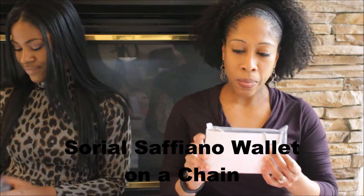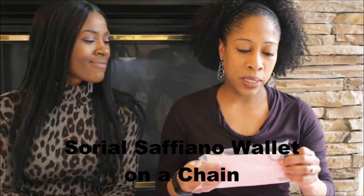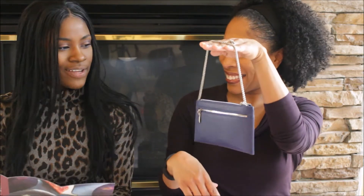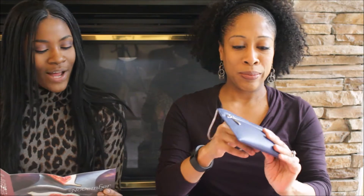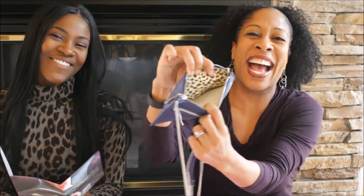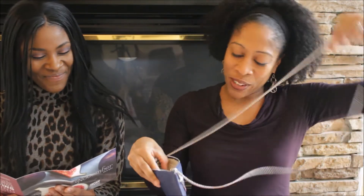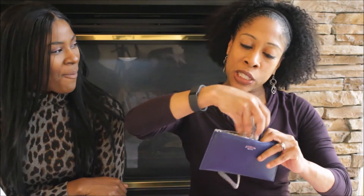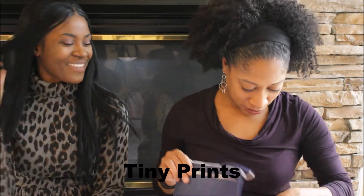This bag is not a toy — it's a wristlet! It's the Soria Saffiano wallet on a chain. It also has another chain so you can wear it as a purse. It looks like it fits a cell phone inside and it has your favorite animal print. It's your easy-to-find item in your large everyday bag. Very pretty blue.